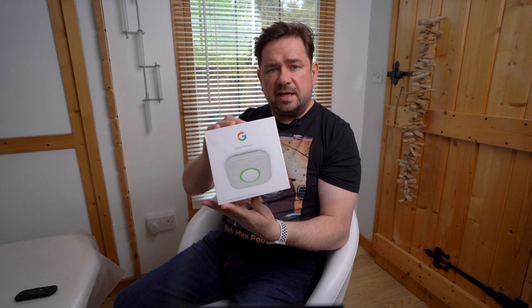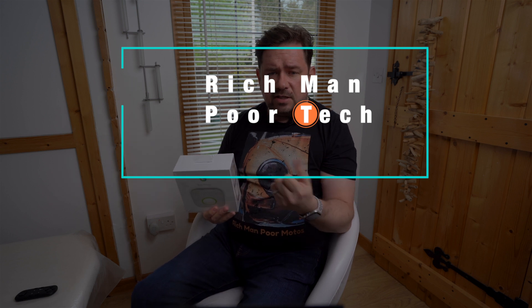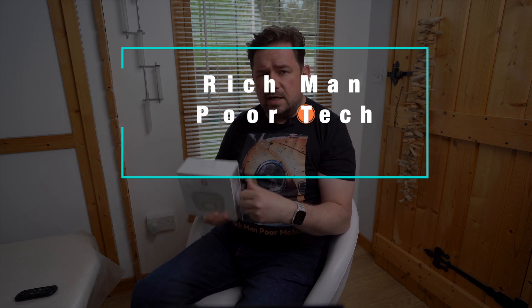Nest Protect. I have in my hand the Google Nest Protect. Welcome to Rich Man Poor Tech — a technology focused channel — and today's focus is on the Google Nest Protect.